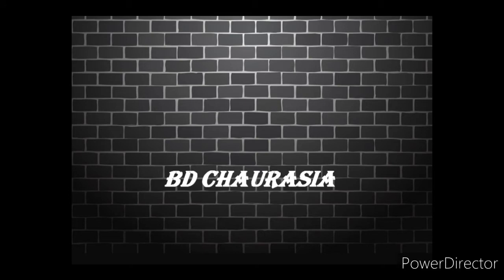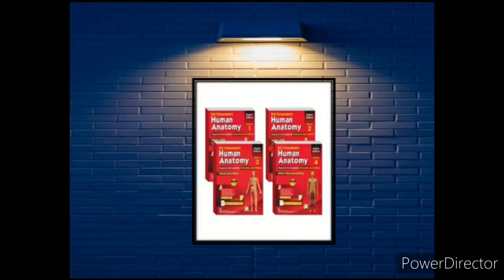Our first book is B.D. Chaurasia. This is a very nice, concise book and you can follow it during your university time when you are studying anatomy. It will really help you in university exams, and behind every chapter you can find MCQ-type questions, which will really help explore your knowledge in anatomy.